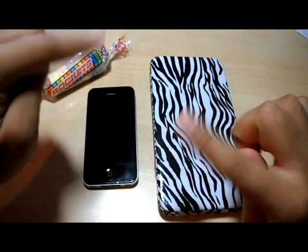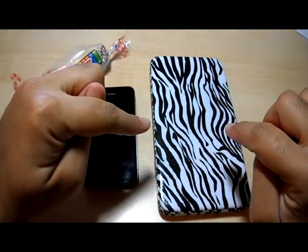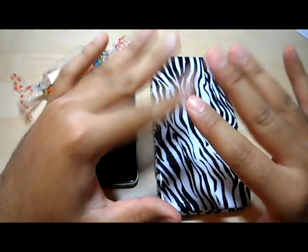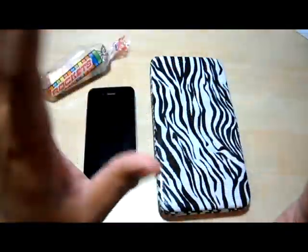That's the iPhone 4, and I'm going to show you the iPhone 4S in just a second. I have it hidden in the super secret, sexy, awesome blossom covers just so it doesn't get scratched.